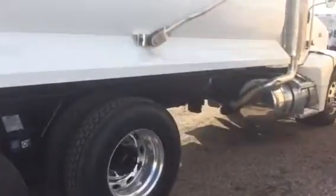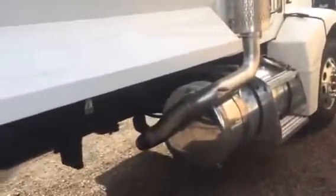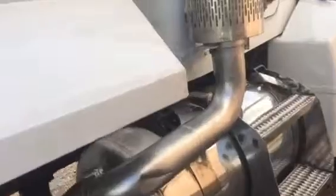We have a single vertical exhaust, and under the passenger door we have a Peterbilt factory fuel tank — all in very nice shape. The truck has new paint on the cab and the hood, in very nice shape. Really a fine driving truck.